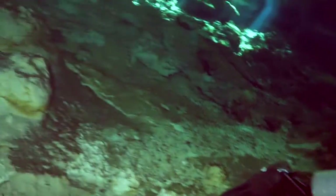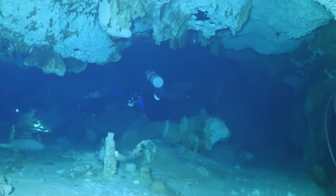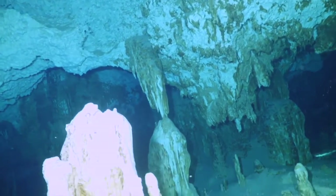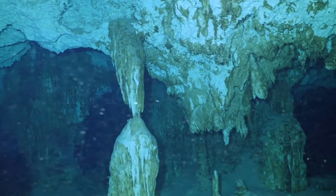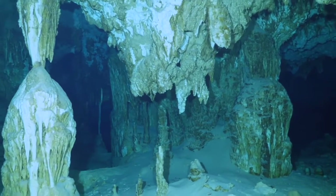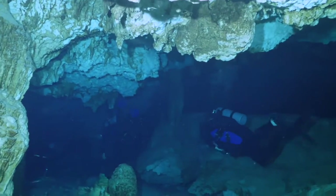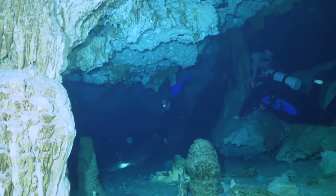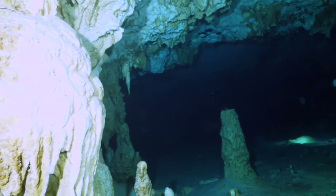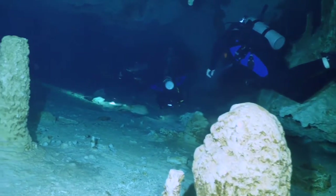As you can see, we're close to the surface. Now we can see a lot of stalactites and stalagmites. Remember, stalactites hang from the ceiling and stalagmites come from the bottom. It takes a thousand years for a stalactite or stalagmite to grow one inch.